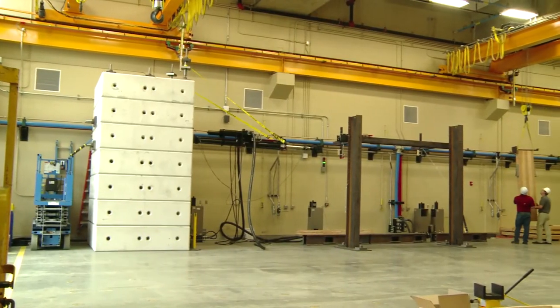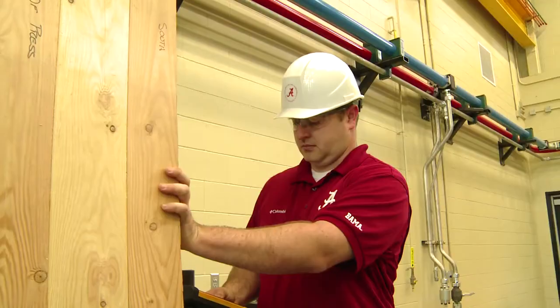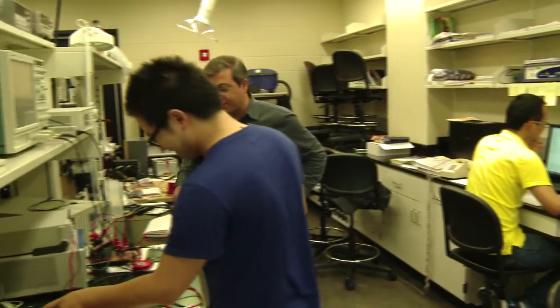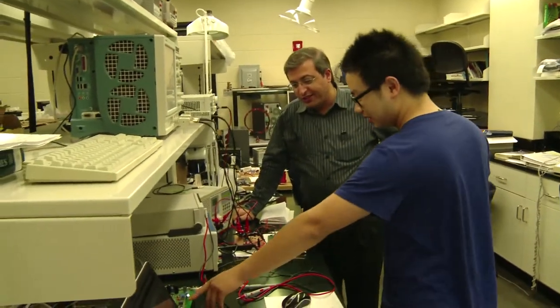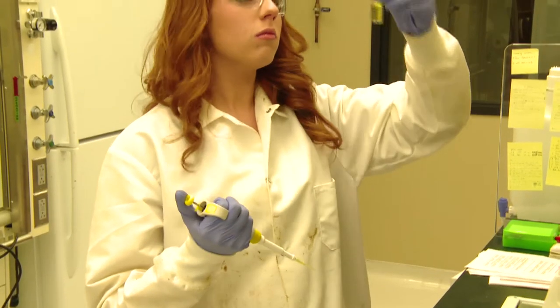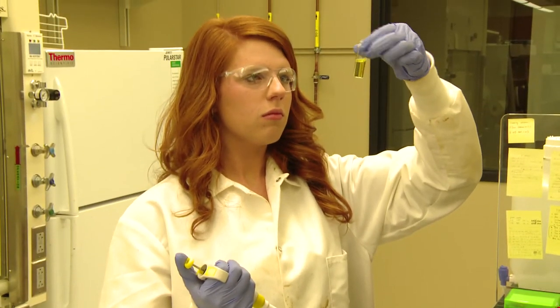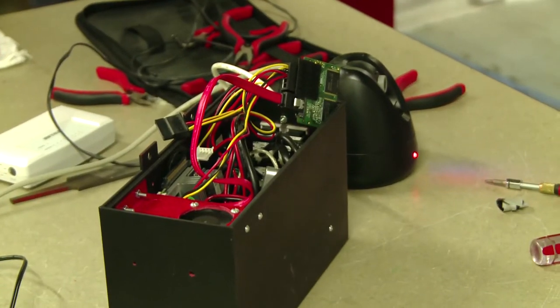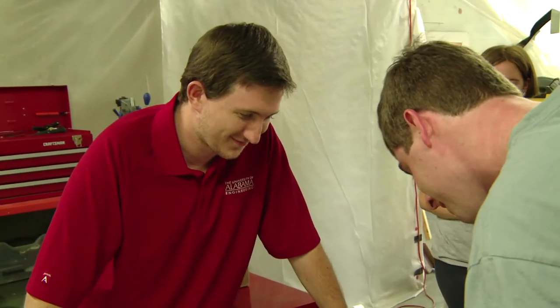What makes Alabama unique is not only the state of the art institutions that they've built to hold all of the academic research, but also the invested interest that the professors take in the success of their students — not only in the academic and research world, but also in the future. Being able to learn how to solve a problem and think creatively is one of the aspects of research that is definitely needed, but also the ability to find a solution to a problem is something that you can take with you throughout your career and throughout your life.